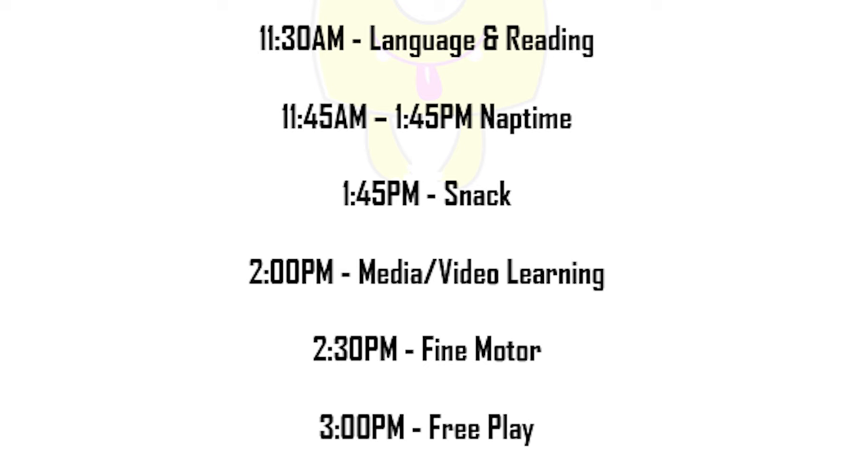If your kids are still napping, you can put nap time anywhere during this day depending on their schedule. Feel free to start this in the evening, after dinner, or first thing in the morning. After nap time, we do our media and video learning, then some fine motor activities, and I close the day out with more free play. It's great for kids to have structure, but it's also really important to give them time to explore and play however they wish.